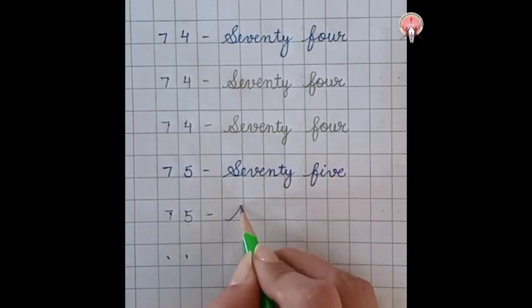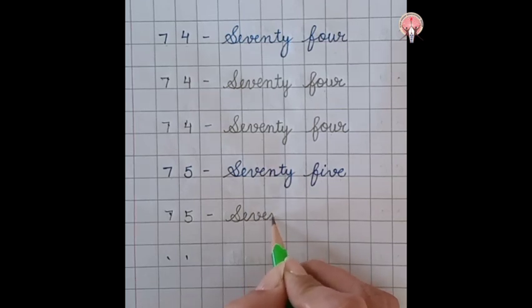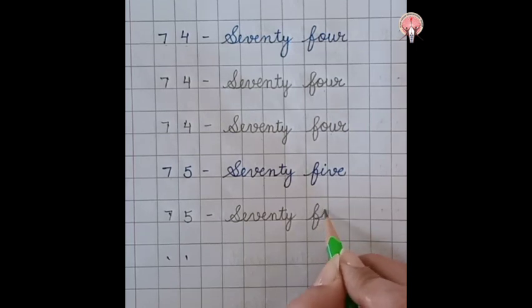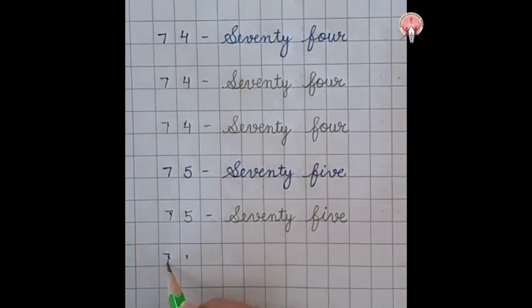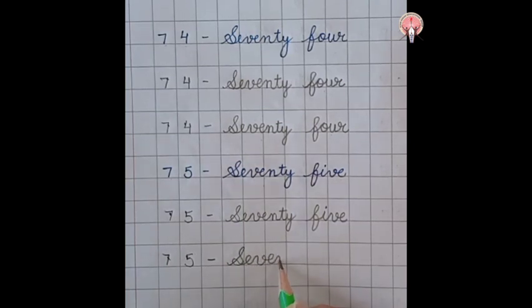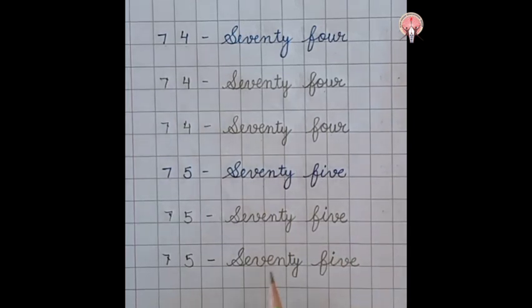Seventy-five: S-E-V-E-N-T-Y, 70, F-I-V-E, 5. 75. Seventy-five: S-E-V-E-N-T-Y, 70, F-I-V-E, 5. 75.